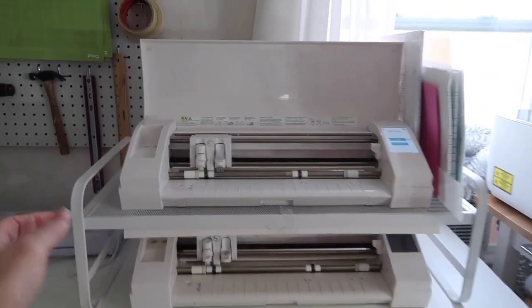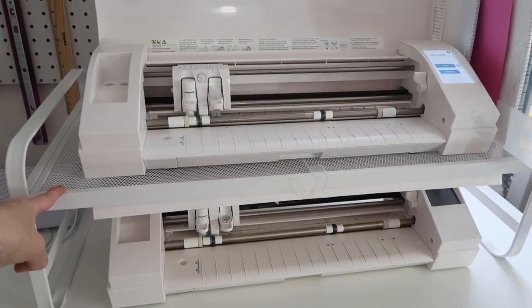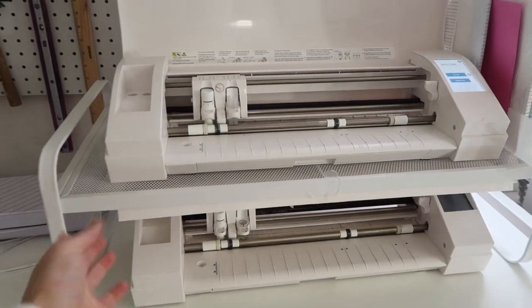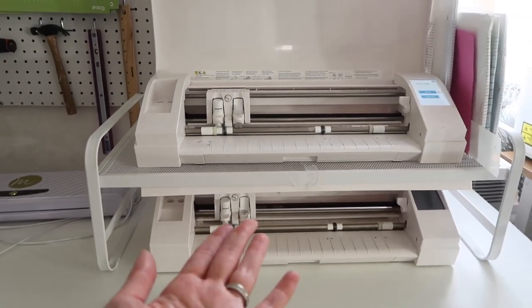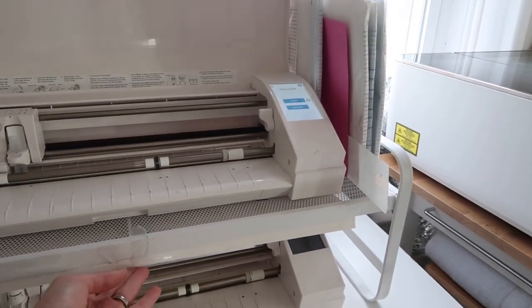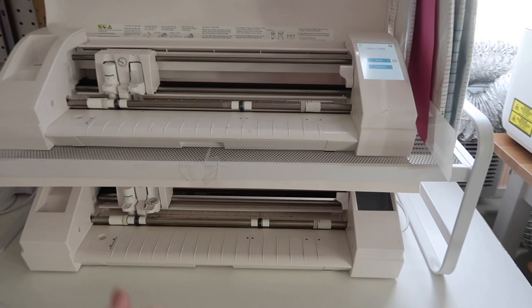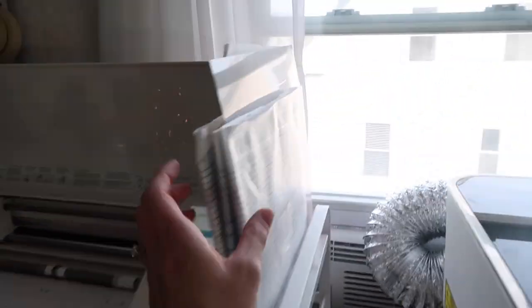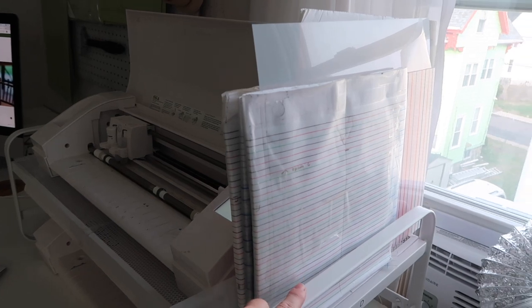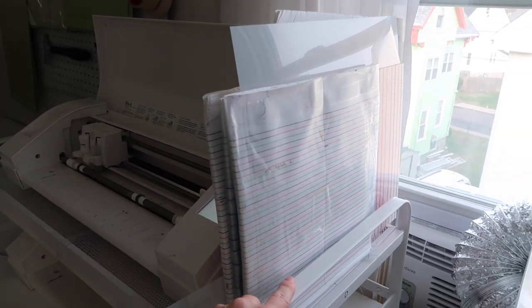Everyone asks about my two Silhouettes. This is just a shoe rack from Target — it was $10 and it's perfect for any Silhouette or Cricut if you have more than one. I just tape the lid up; it's not the best job but it does the job. Then we have some tools I use to keep lines straight when I'm putting vinyl on certain projects.